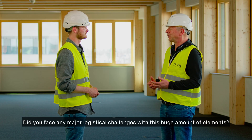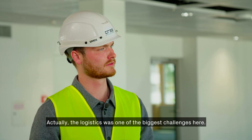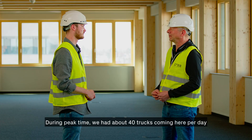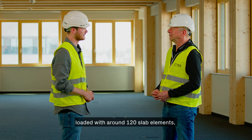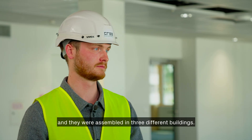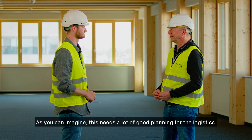Those are impressive numbers. Did you face any major logistical challenges with this huge amount of elements? Actually, logistics was one of the biggest challenges. During peak time we had about 40 trucks coming per day, loaded with around 120 slab elements, being assembled simultaneously in three different buildings. This requires a lot of good planning.